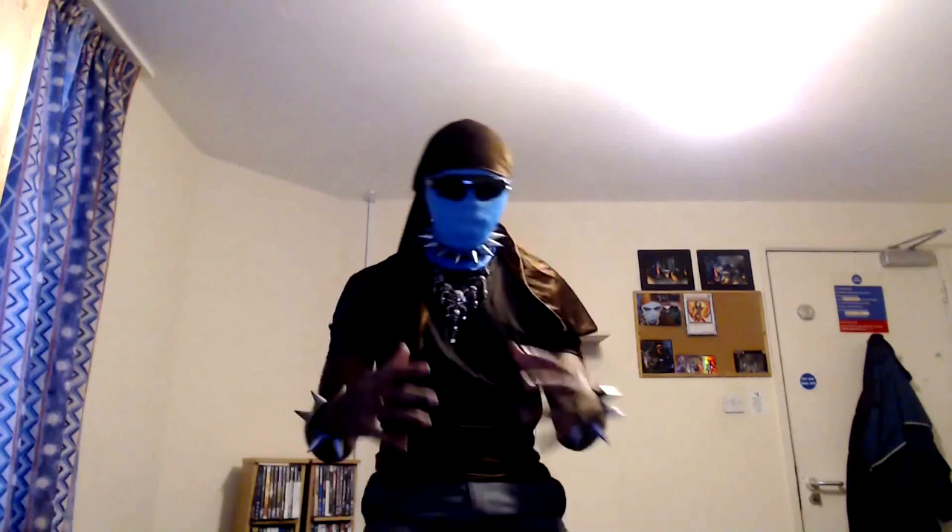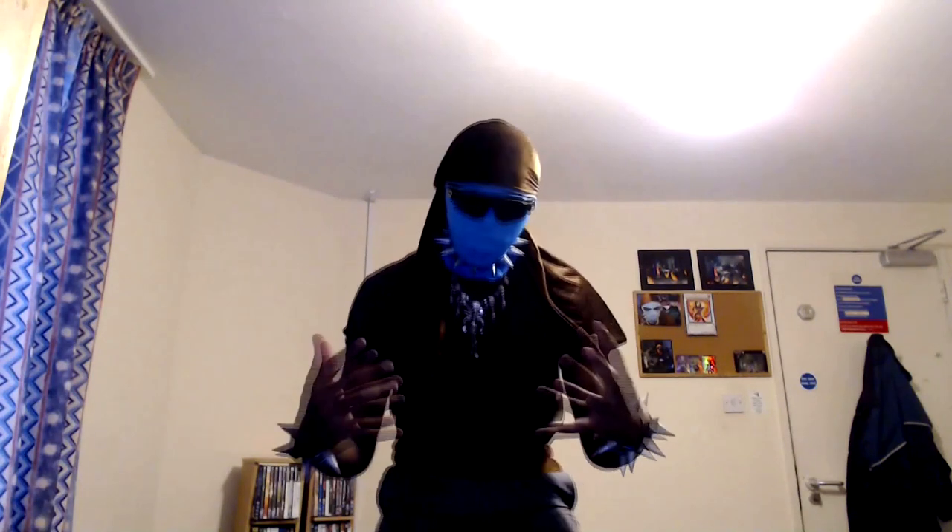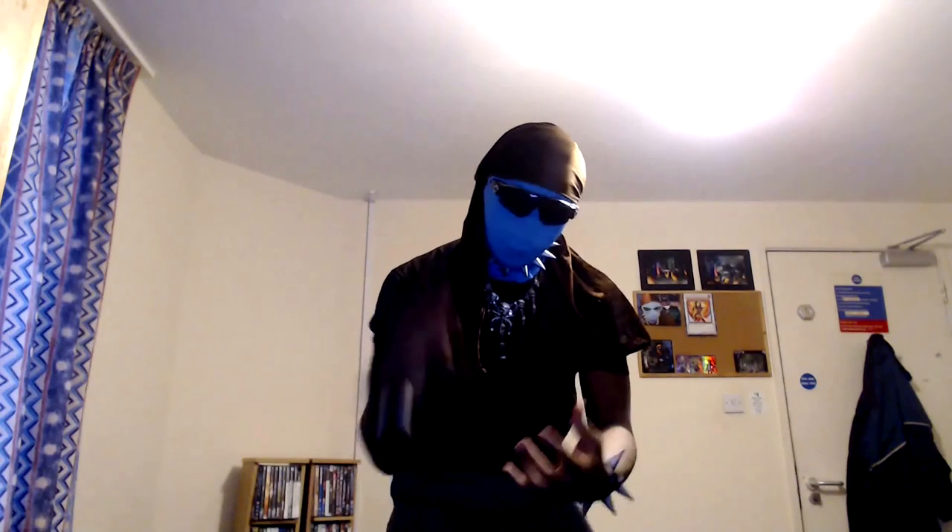We've come to the end of this video. You are one step closer to becoming a Yu-Gi-Oh! master. My faith is in your hands.